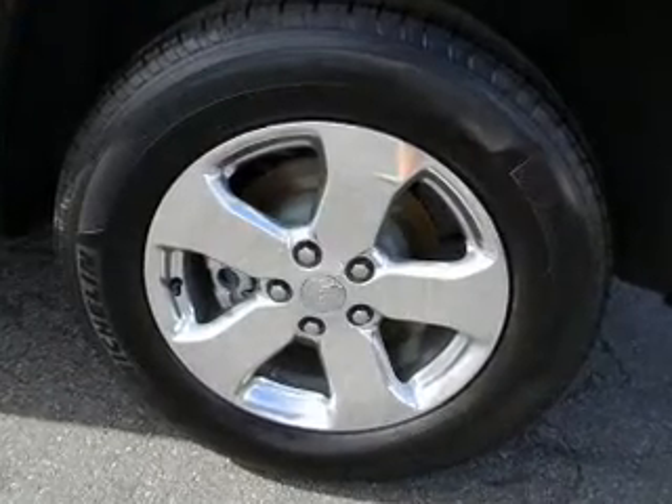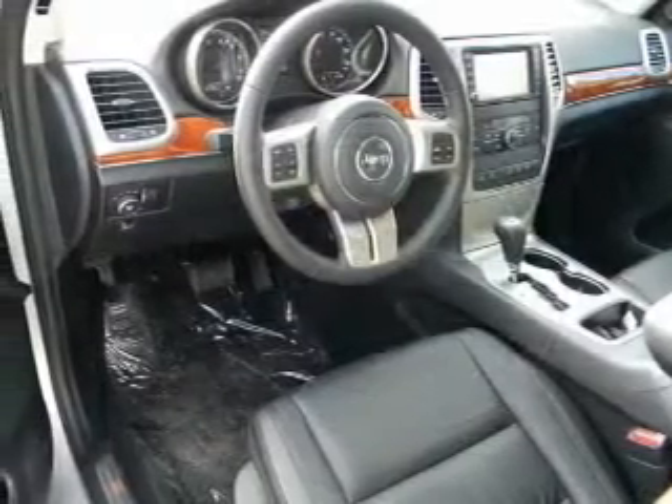Power door locks. Power windows. Power steering. Cruise control. Call today to schedule a test drive.